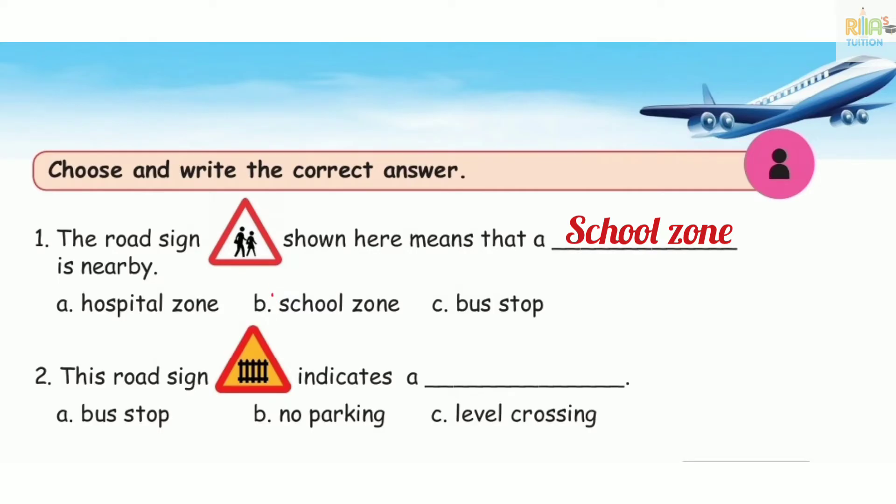Second one. This road sign indicates a dash. So option C: level crossing.